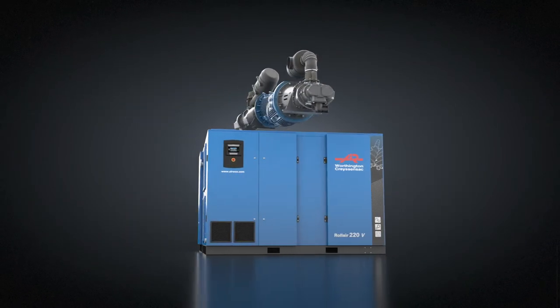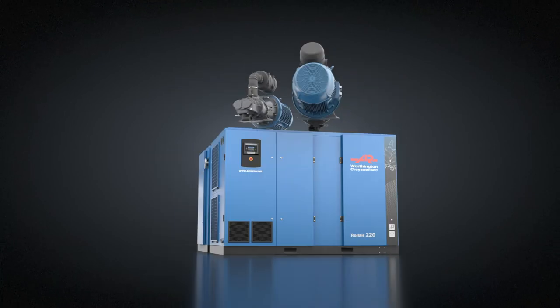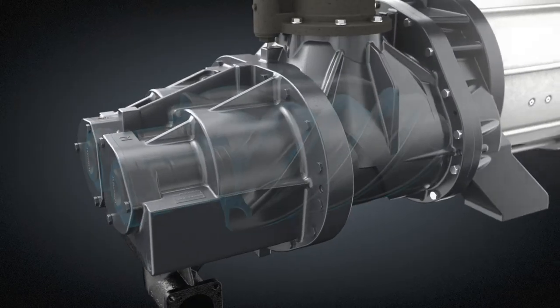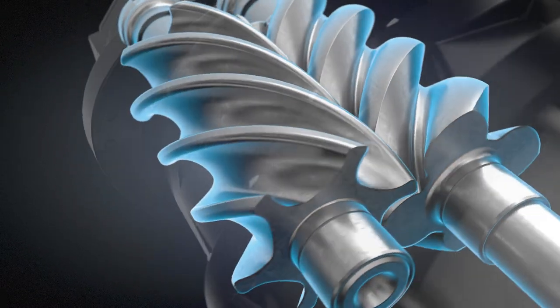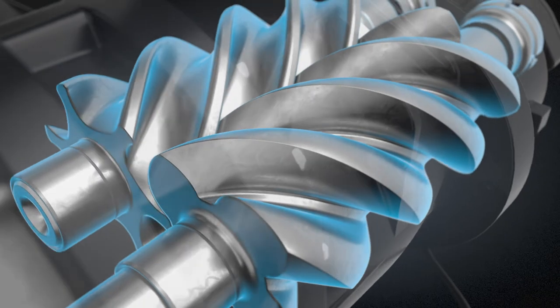You can also choose from a variable speed model and a fixed speed version for operations with a stable air demand. All three models come with Worthington Creyssensac's in-house designed screw element that offers improved efficiency and free air delivery.